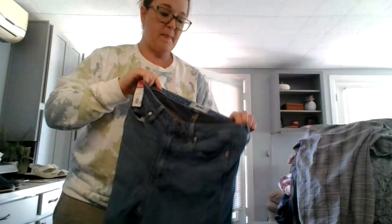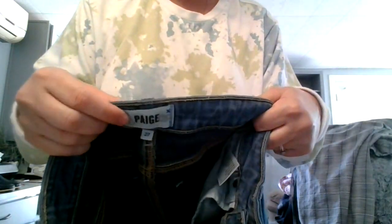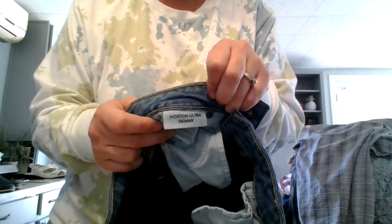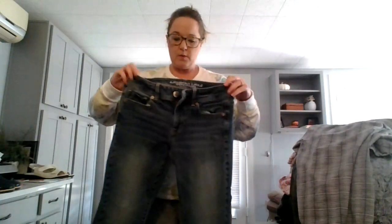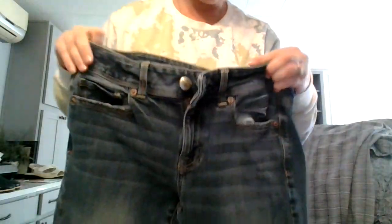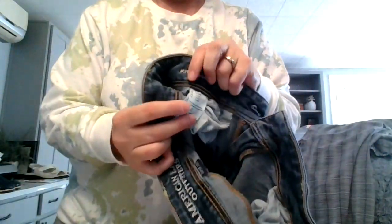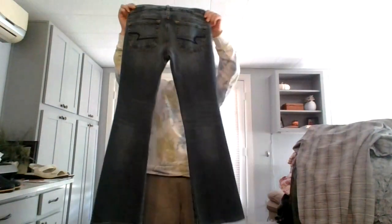These are Paige jeans — the Hoxton Ultra Skinny, size twenty-seven. And then here's another pair of American Eagle — the AEO denim kick boot, size four short, super stretch. And another pair of American Eagle — high rise skinny stretch, size six. All of these are in perfect condition and all of these were a dollar.